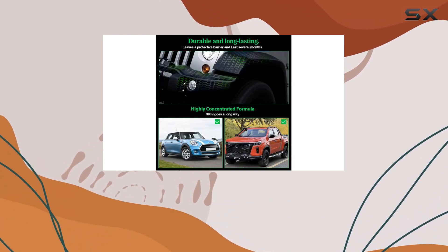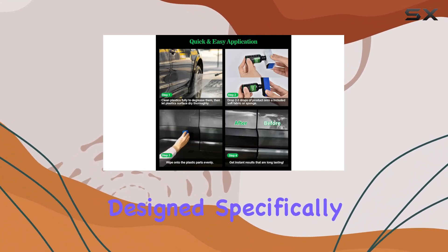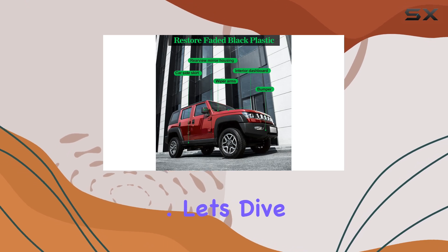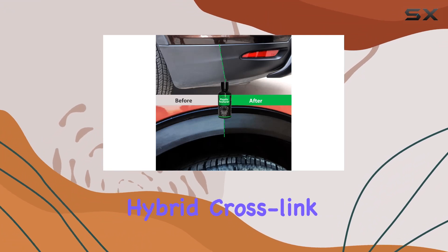The NADAMOO Plastic Restorer — this product isn't just another temporary fix. It's a highly concentrated ceramic coating designed specifically for the car's exterior and interior plastics. Let's dive into what makes this product stand out.